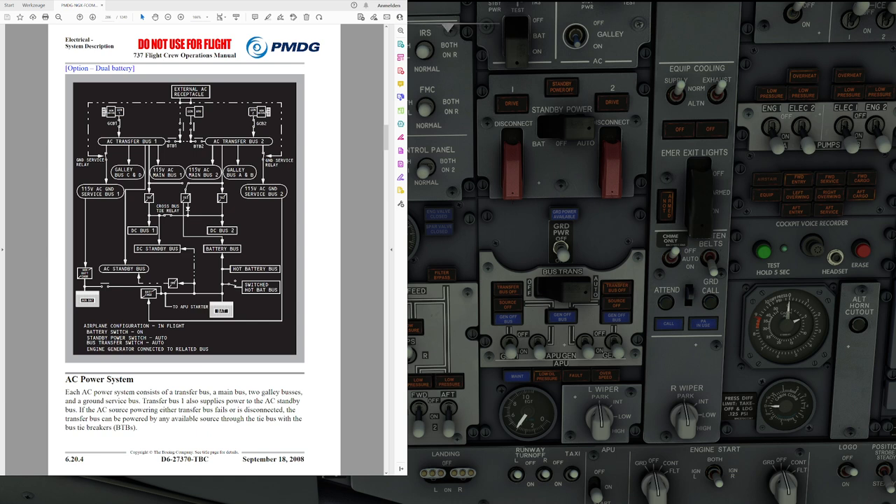We have our cross bus tie relay, which can connect the different TRs to the different buses. TR number 1 by default feeds DC bus number 1, TR number 2 feeds DC bus number 2, and TR number 3 by default feeds DC bus number 2 as well — but with the cross bus tie relay, can feed DC bus number 1 as well. By default the cross bus tie relay is closed and only opens under certain circumstances. Also note that through TR number 1, the DC standby bus is fed, and it's also connected to the battery.